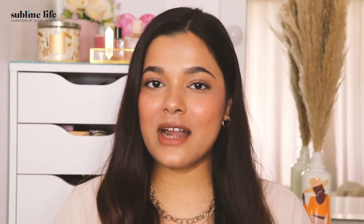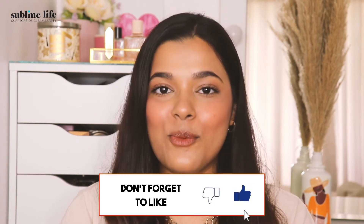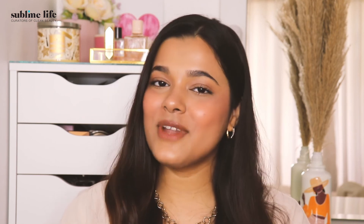While it might take a bit of practice to get blushed right, you will soon get there with these tips. We've linked all our favourites in the caption below. Do let us know which one is your favourite. Don't forget to like, comment, share and subscribe to our channel. If you're looking for any more tips, then please drop them in the comments below. Thank you.